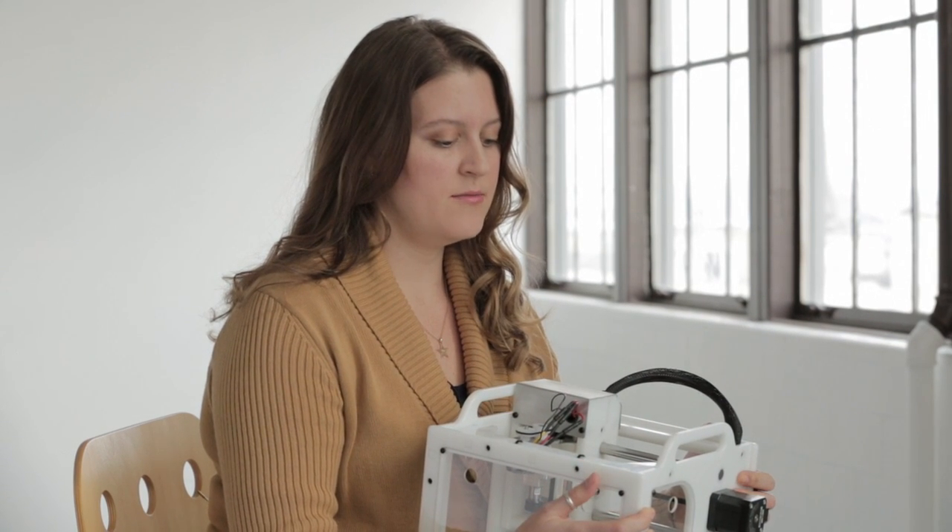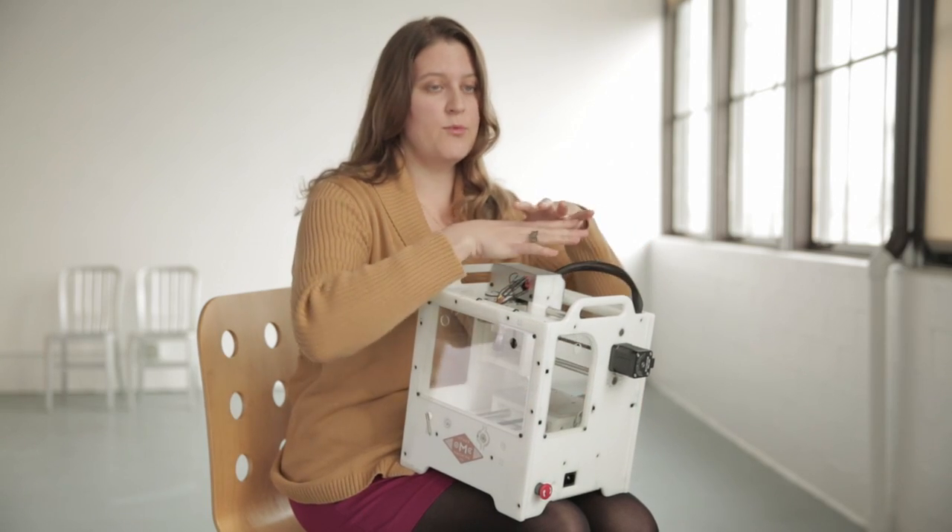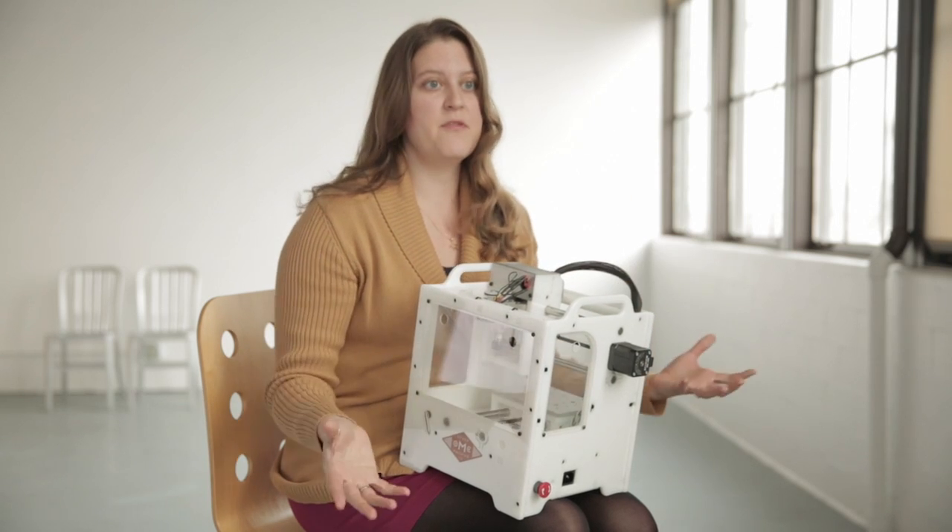We make miniature machines — mini manufacturing machines — and they're all computer controlled. It's a lot like the machines that people use in industry. We're now putting innovation into the hands of a much broader group of people.